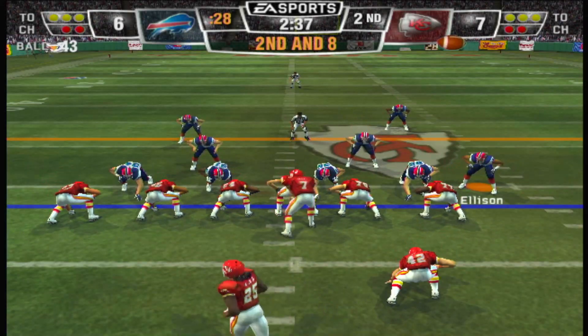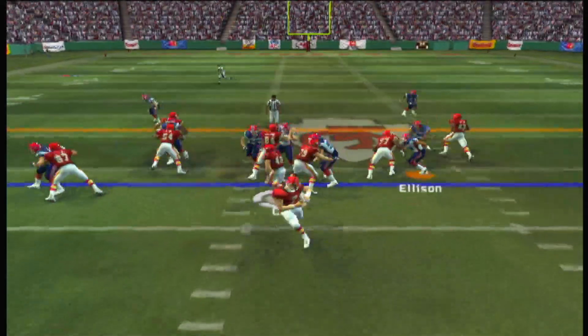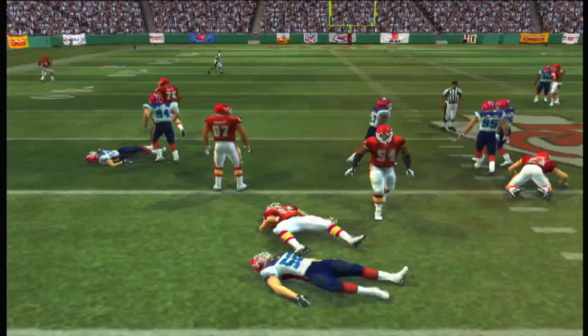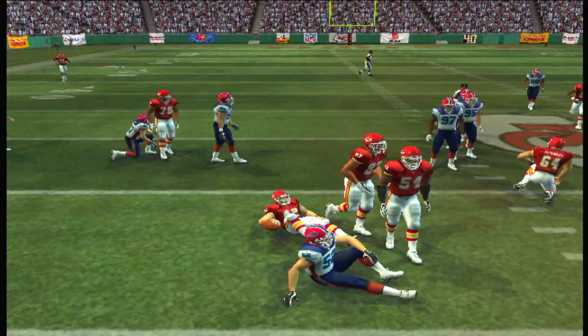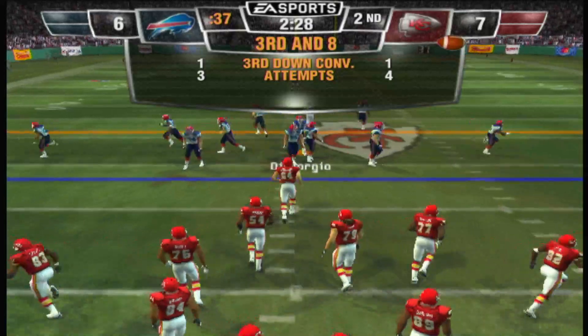The Buffalo Bills line up in a 4-3. Off to the fullback. Just keep hanging with that run — sooner or later the defense is going to make a mistake and allow a big one to break into the end zone.